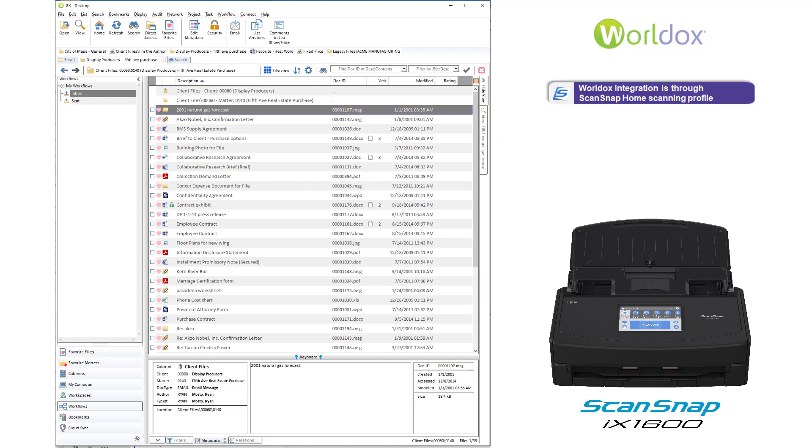The iX1600 works great with WorldDocs. Just follow the steps to create a scanning profile in ScanSnap Home. Now you're ready to scan just by loading your documents and pressing a button on the touch screen. The iX1600 connects via USB or wireless, which makes it easy to place and use.